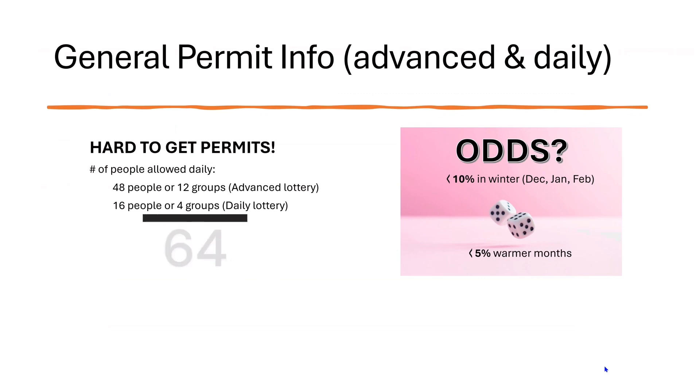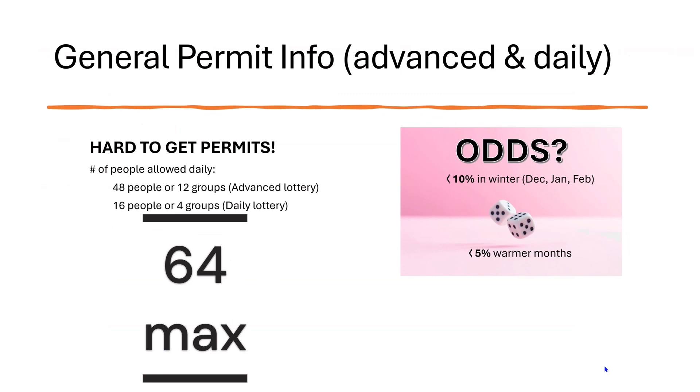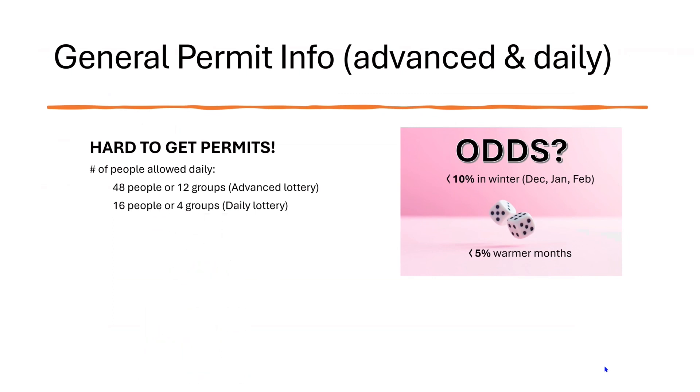So you're looking at 64 people maximum in any given day, or 16 groups — very limited, very hard to get. The cost when you do apply for a permit is $9 for the permit application, and once you are successful you would be charged an additional $7 per person for those in your group.